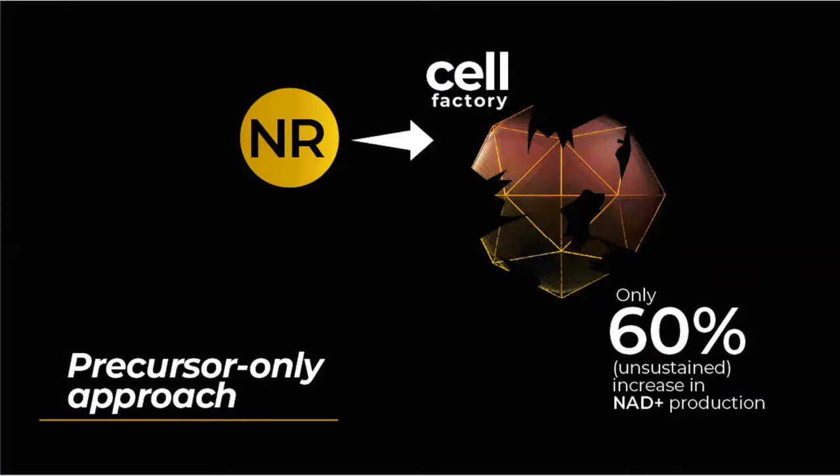In fact, this approach can often cause additional problems because the factory is still broken. By delivering more raw material in the form of NR or NMN, you might get a very short and unsustained boost in NAD output as the workforce is suddenly shocked into action by the amount of extra raw material that suddenly arrived. But ultimately, the cell factory can't deal with it because there are fundamental underlying issues that need to be resolved. So precursors such as nicotinamide begin to pile up in the cell and cause methyl donor depletion.